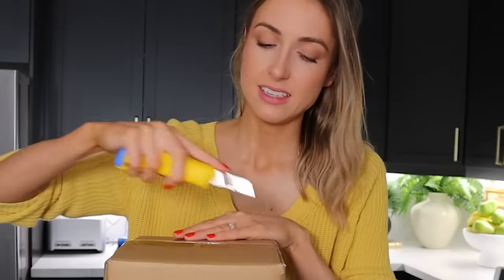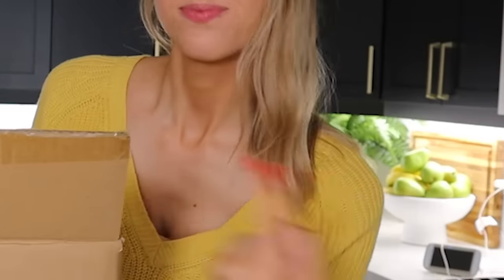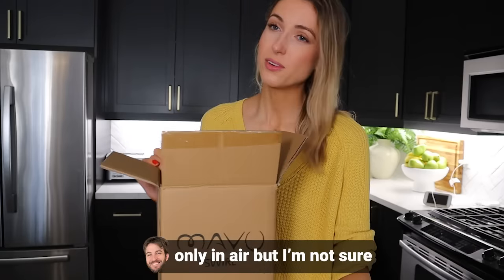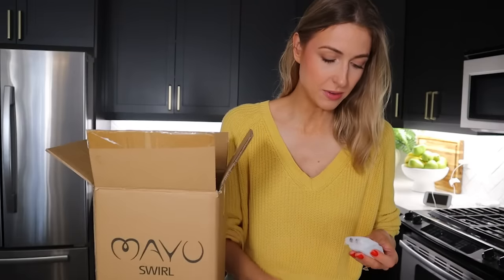Now onto a product I keep seeing over and over and needed to test — it's this water vase that creates a vortex, or whirlpool, where the water spins. It came with a plug and some assembly required.